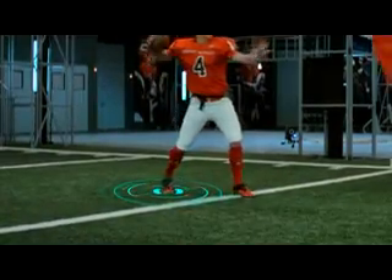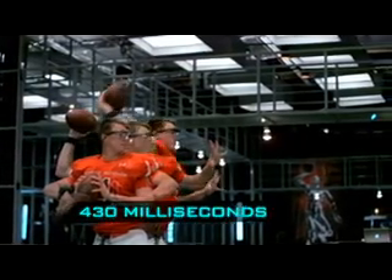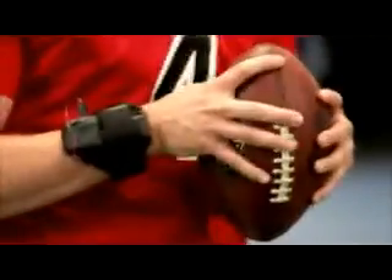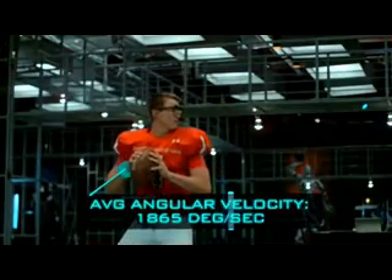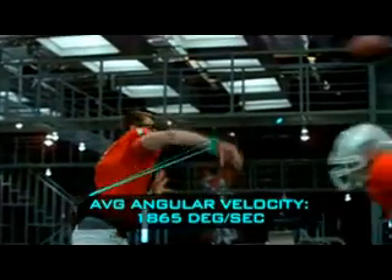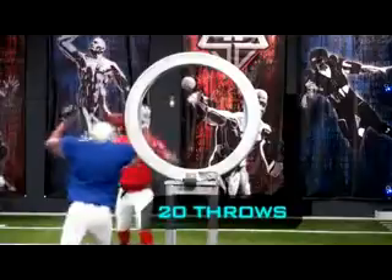By driving his back foot into the turf, the pass is then released in only 430 milliseconds. Our sensors measure an average angular velocity of over 1,800 degrees per second, resulting in a ball speed of 55 miles an hour.